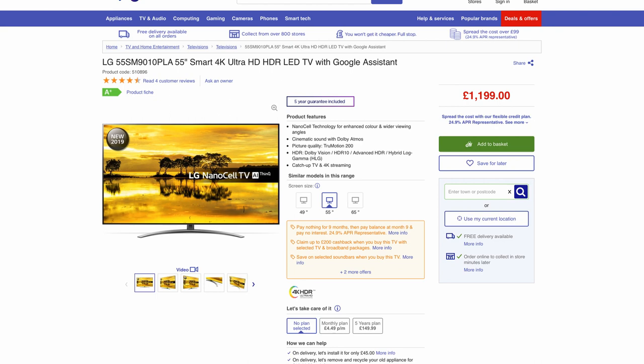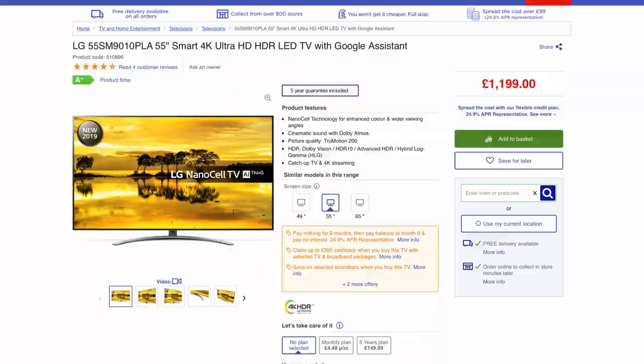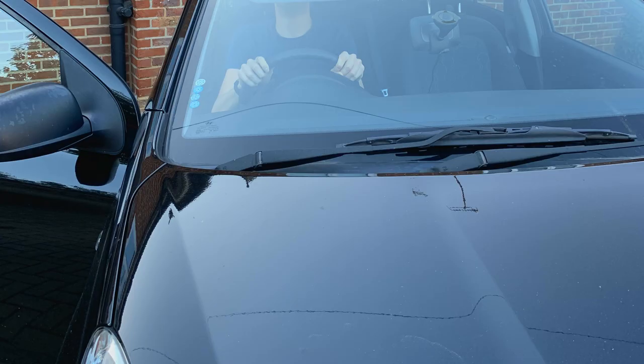The one I'm talking about in particular is the SM9010 PLA, which is an exclusive to Curry's PC World, but I think there's an American equivalent. I looked at a few different size TVs, but in the end I decided on 55 inches, and I was a bit worried if I'd be missing out by not having a 65-inch TV, but looking at how it fits into the editing room, I think 55 inches was the right idea.